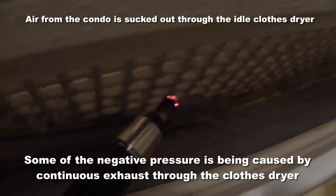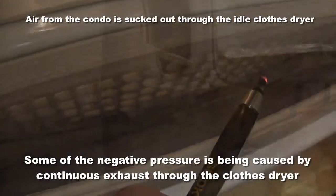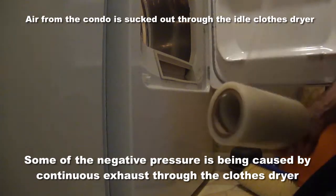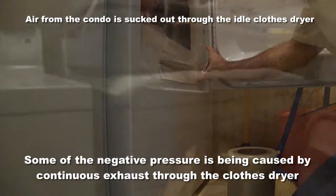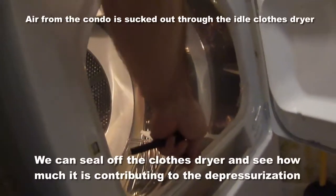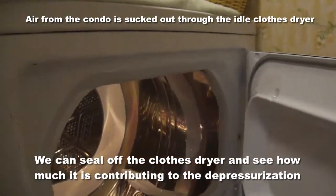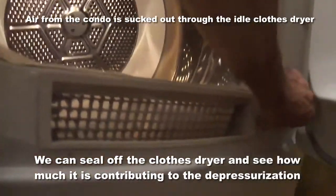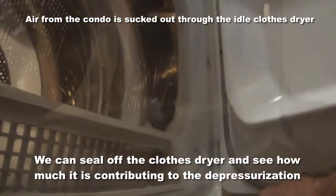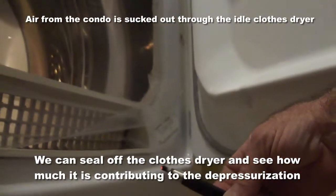Now let's look at the dryer vent — the clothes dryer is off, but we're pulling a negative pressure into the clothes dryer anyway. The air pulls in here after it's been heated, and this is connected to the roof fan via a riser that goes all the way to the roof. When you're using the clothes dryer the exhaust is fine, but when you're not using the dryer it's pulling the air conditioning right out of the condo. See how hard that's pulling? It's pulling the air conditioning out.